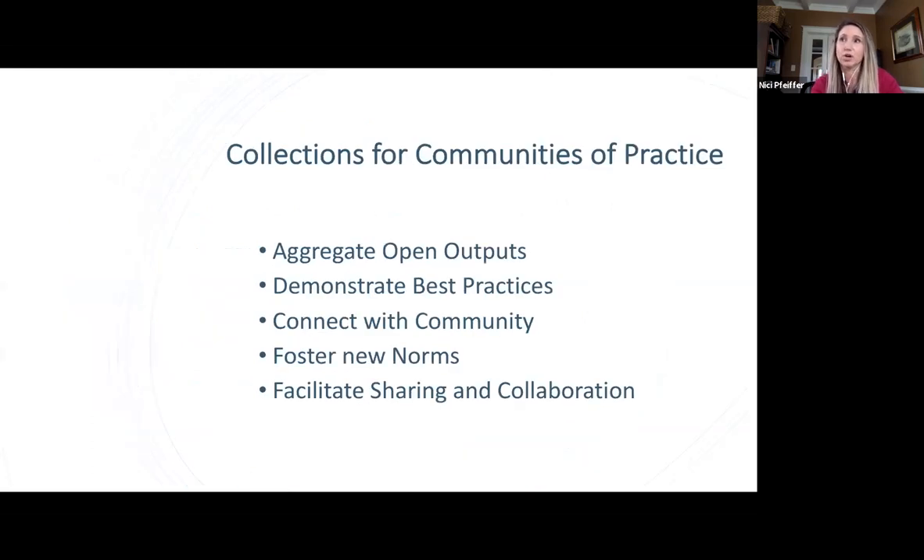Looking at collections for communities of practice, which has a broad span of opportunities: it can help aggregate open outputs and data from a large study or methodologies you wish to share across your community. It can help demonstrate what best practice looks like and connect with the community in ways where they can share, collaborate, and foster new normative behaviors.